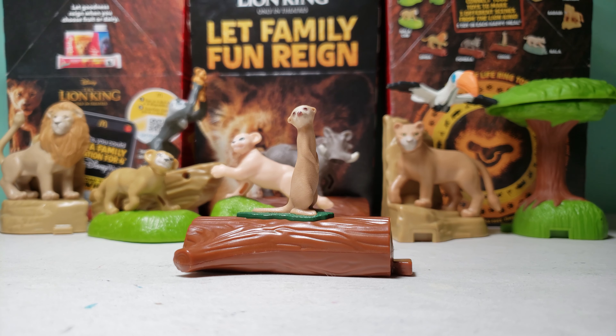So I'll show the toy up close now. Here is Timon. Let me know if you like the background empty, or once I have a lot of toys from the set, if you like it when I put them in the background. So comment down below.